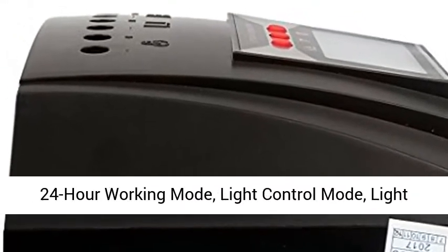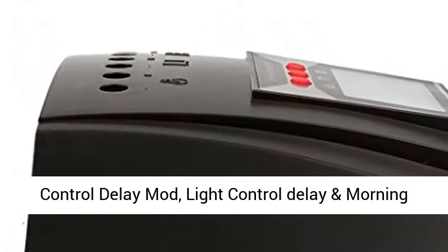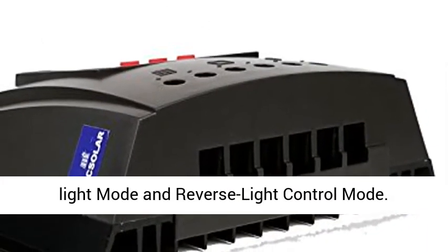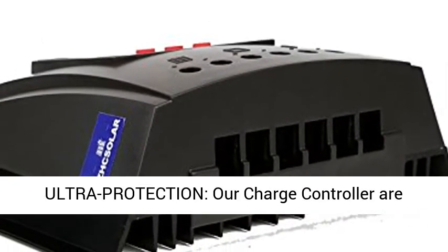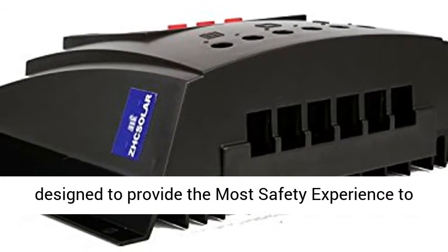It's really that simple. Features you'll love: accumulated ampere hours, various load modes and working modes — general 24-hour working mode, light control mode, light control delay mode, light control delay and morning light mode, and reverse light control mode.